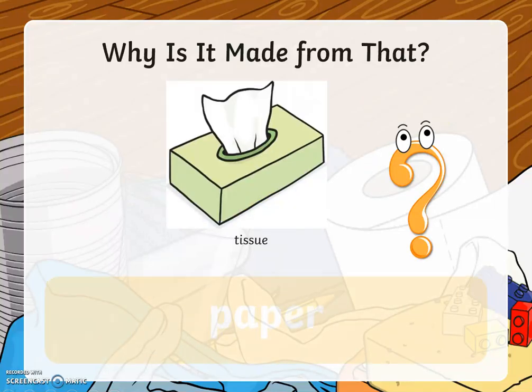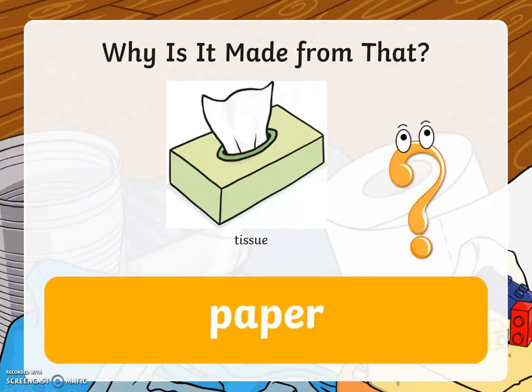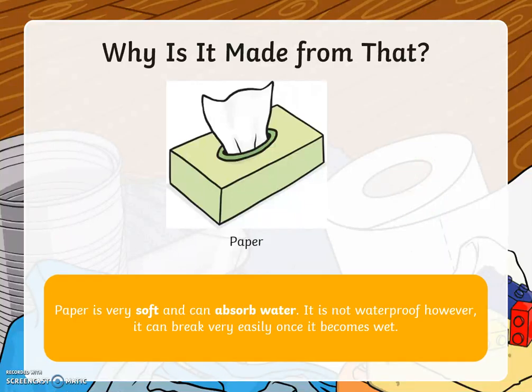Tissues. Tissues are made from the material paper. Paper is soft and absorbent, which means it can absorb water. However, it is not waterproof. It can break very easily once it becomes wet.